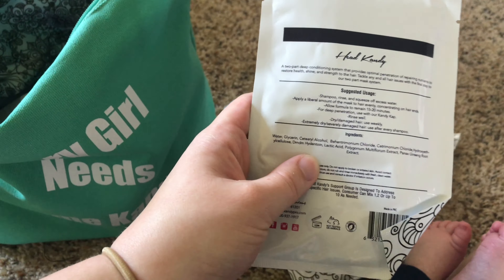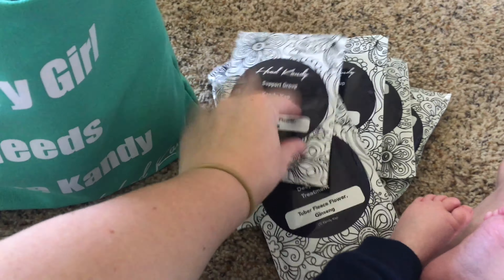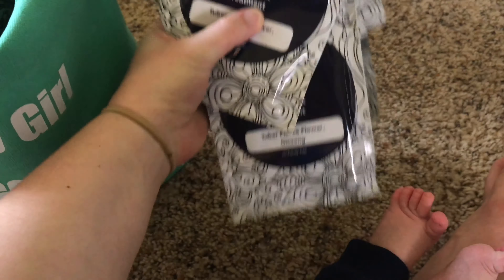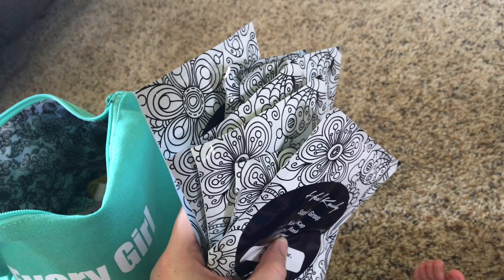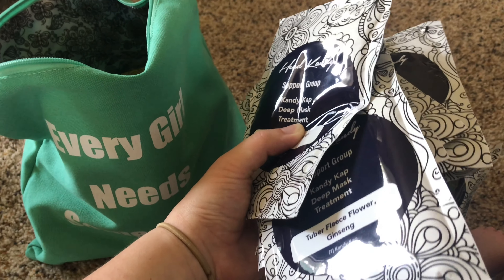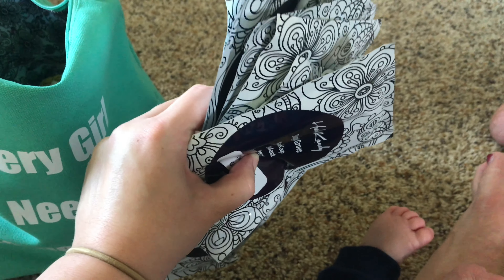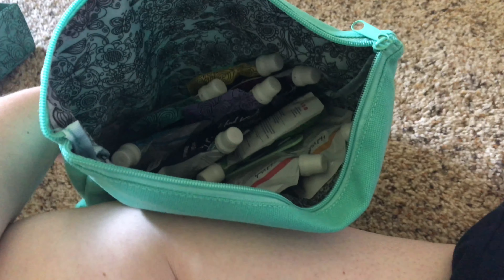The candy caps just help make the mask work a little bit more — kind of enhance it. There are supposed to be 10 of these, one candy cap for each hair mask, and they do sell these separately on their website. So if you use all 10 hair masks and you've run out, you can go order more. She also mentioned you can reuse them, but they wouldn't have as much conditioning power since the caps also have some kind of solution in them. And look how cute the inside of this bag is — so adorable!